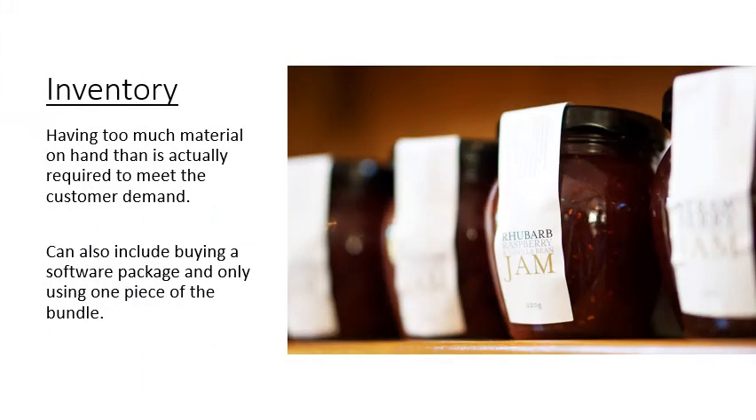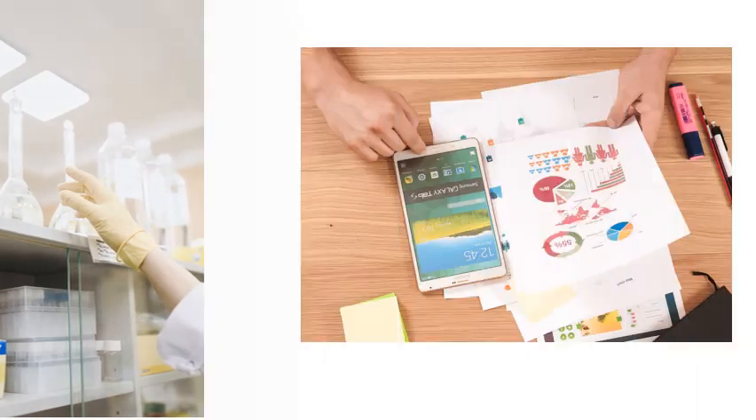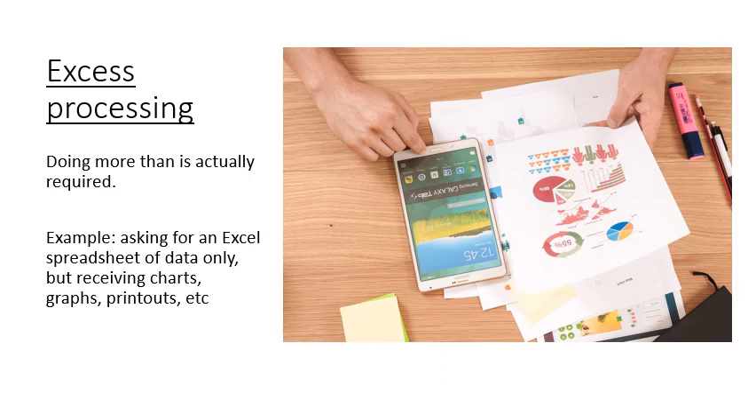Inventory: having too much material on hand than is actually required to meet customer demand. This can also be buying a software package and only using one piece of that bundle. The next waste is motion — it's bending, stretching, reaching, grabbing because the workstation is not arranged in a manner that best suits the team member. And finally, excess processing is our last waste: doing more than is actually required. For example, asking for an Excel spreadsheet of data only, but receiving charts, graphs, and more.